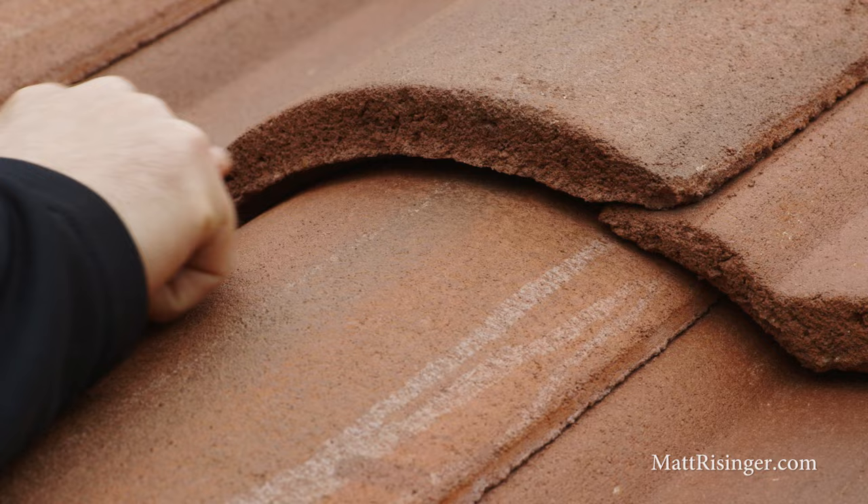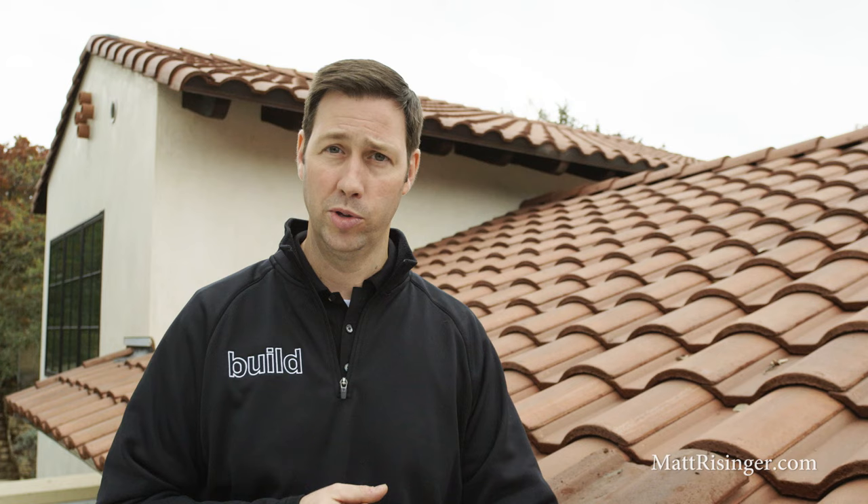Let me talk about best practices when you install this roof. One of the great things about a tile roof is that it's a vented roof, so you've got air circulation underneath. That's incredibly important, but even more important is to remember that tile roofs will leak — water is going to get past the tile. Ultimately that tile is your UV protector for your underlayment, which is really doing the heavy lifting when it comes to waterproofing your roof. So you need to choose best practices on everything when installing a tile roof.